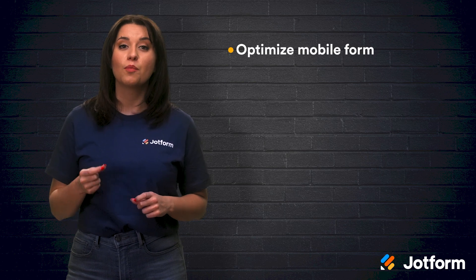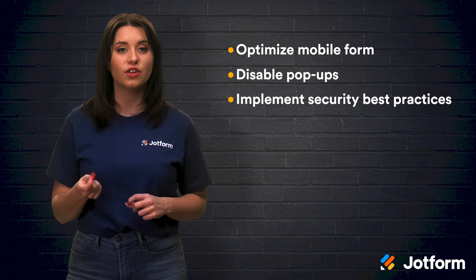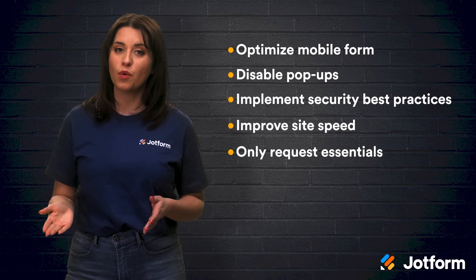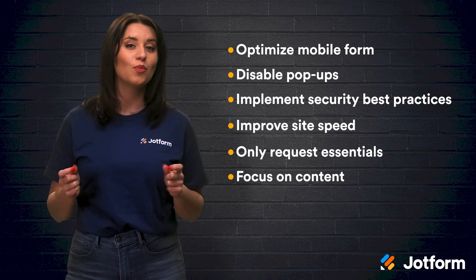The best way to increase your payment form conversions is to focus on the fundamentals. Whether you try one or all seven of these tips, your conversion rate will surely skyrocket in no time. Let's do a quick review. To increase your payment form conversion, try these seven tactics: optimize your form for mobile visitors, disable your pop-ups, implement security best practices, improve your site speed, only request essential information, focus on your site content, and provide support.